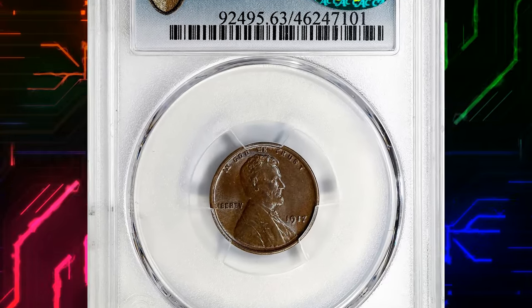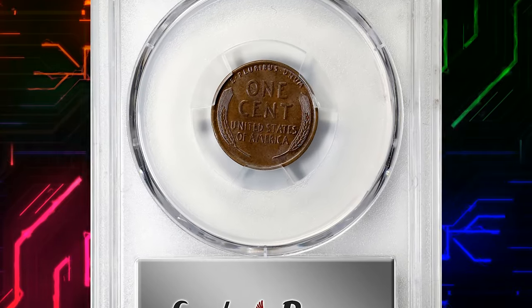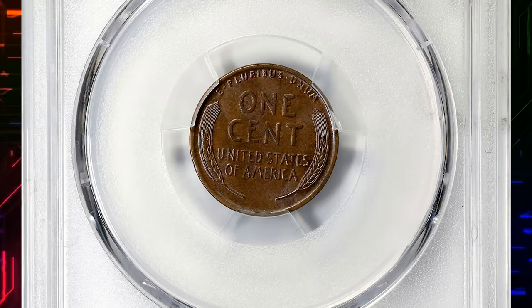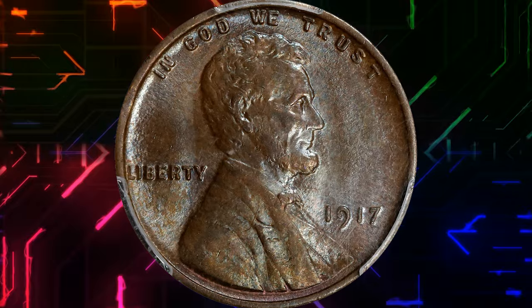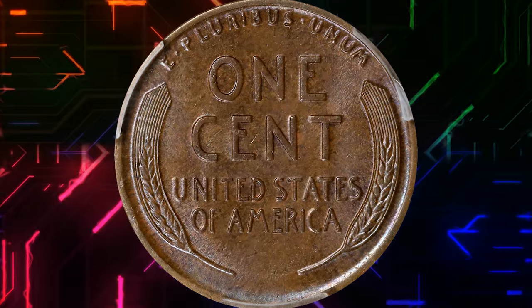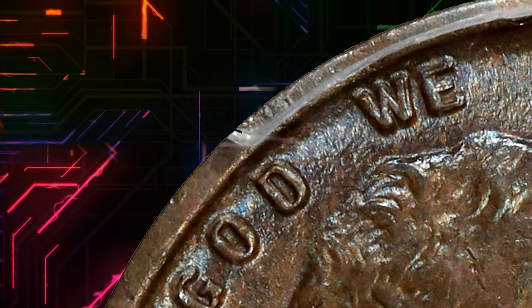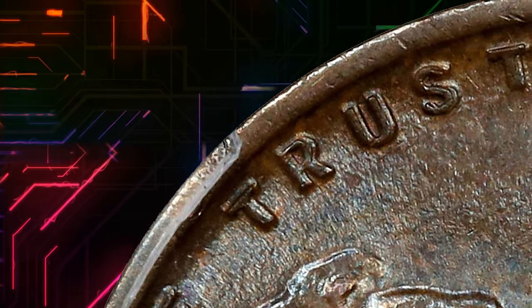Number 2. 1917 Lincoln Cent with Doubled Die Obverse, graded in mint state 63 brown by PCGS. Softly frosted surfaces are richly and originally toned in antique copper rose. The in-hand appearance is exceptionally smooth for the assigned grade, definitely explaining coveted CAC approval. Boldly to sharply struck with superior quality and eye appeal. The 1917 FS-101 is one of the most pronounced doubled die obverse varieties in the Lincoln Cent series, with sharp doubling to the digits in the date and the letters in 'In God We Trust'.